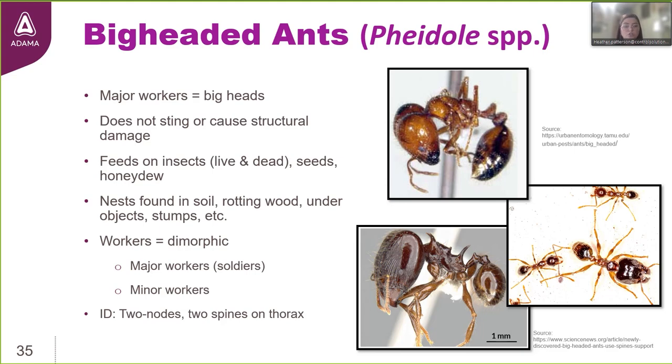The workers are dimorphic — they come in either one of two sizes. The major worker has that notably big head. The minor workers are kind of normal size with normal shaped heads. Like fire ants, big-headed ants also have two nodes, which you can see distinctly in the profile view pictures. Unlike fire ants, they have two prominent spines on their thorax — and some species have more, as you can see in the bottom left image with very obvious multiple spines on the thorax.